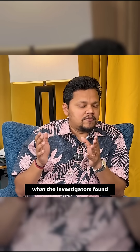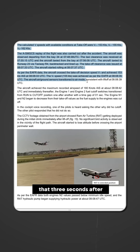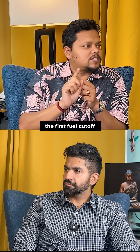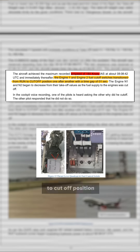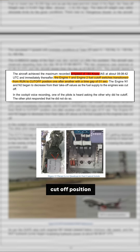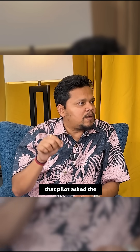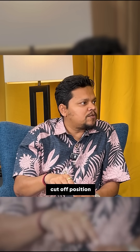What the investigators found from the flight data recorder is that three seconds after takeoff, when the aircraft had attained a velocity of 180 knots, the first fuel cutoff switch transitioned from run to cutoff position. Then within one second, the second fuel cutoff switch transitioned from run to cutoff position. One of the pilots noticed it and asked the other pilot why they had moved the switch to cutoff position.